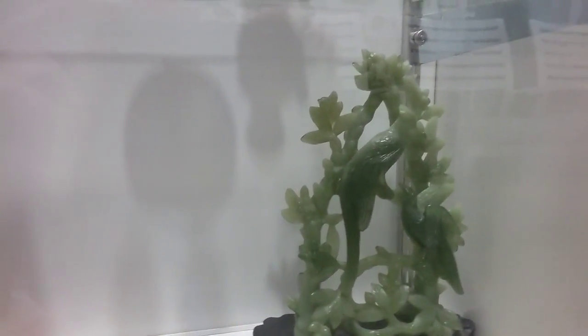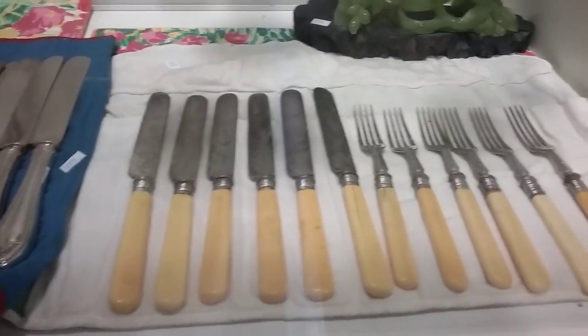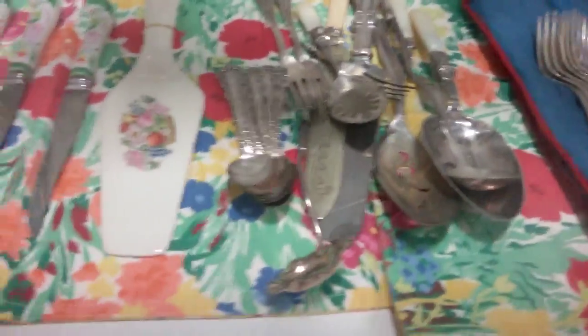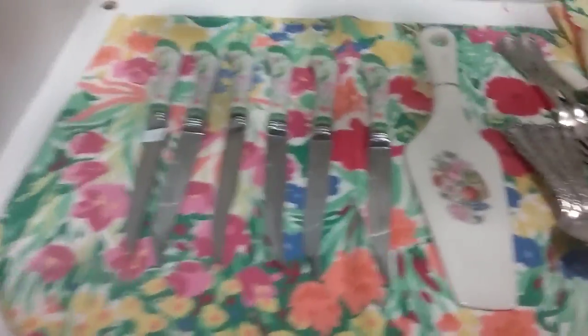And we have this — it looks like jade, but it's some sort of statue. And then some old flatware — silver plate, more silver plate flatware. And here's a mix of sterling and silver plate flatware. And then some porcelain handled flatware, or knives. And this porcelain cake grabber.